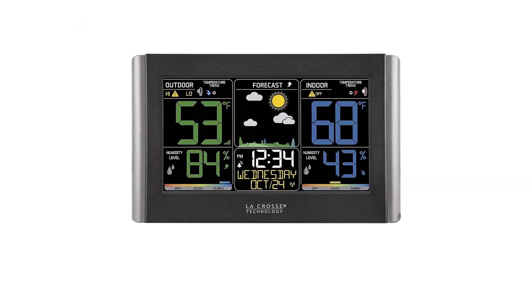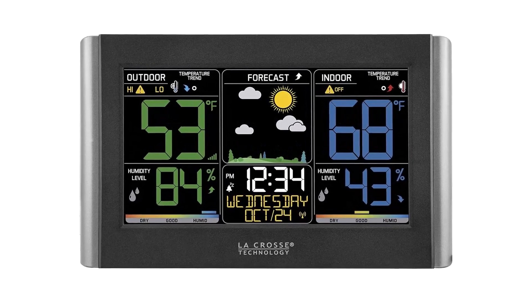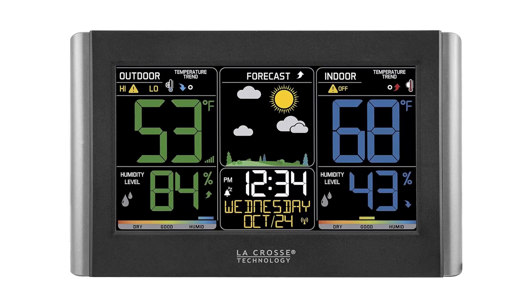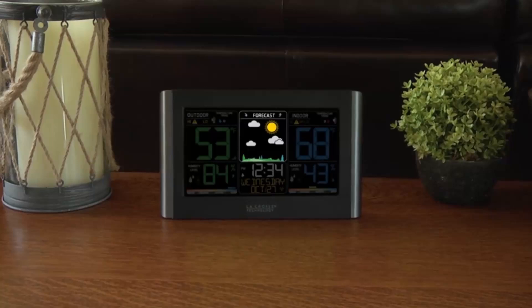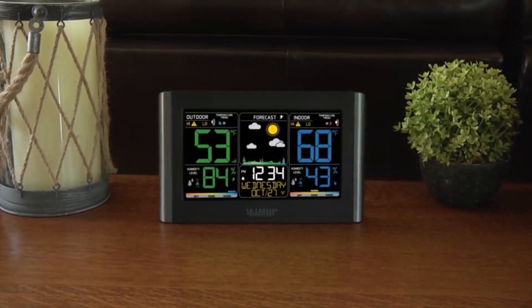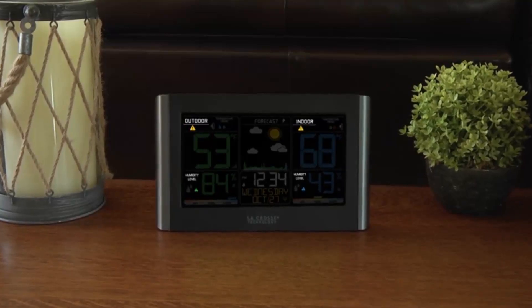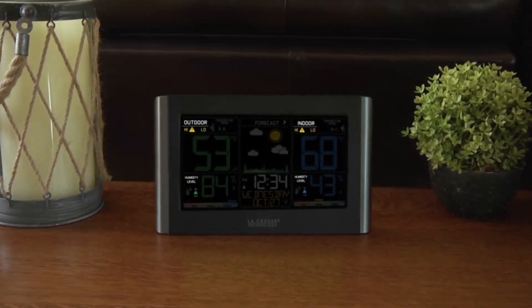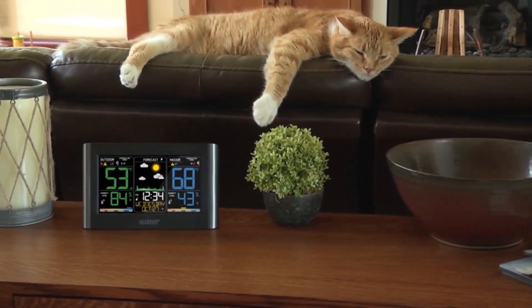Hyper-accurate weather tracking. The digital color forecast with dynamic icons provides real-time insights into upcoming weather conditions. Unlike generic weather apps, this device learns and adapts, calibrating itself over 7 to 10 days for barometric accuracy. With temperature, humidity, heat index, and dewpoint readings, you'll always be informed about your indoor and outdoor environment.